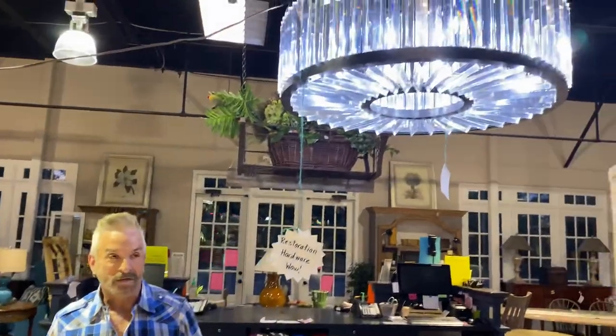You could even put this chandelier in a bedroom if you had a large master bedroom. I could see this coming out of wonderful vaulted or tray ceilings.